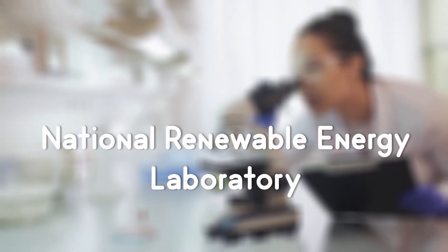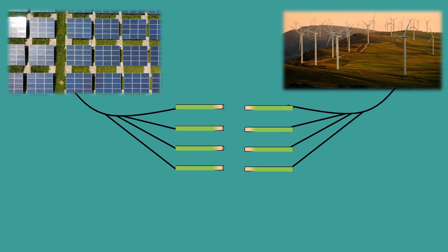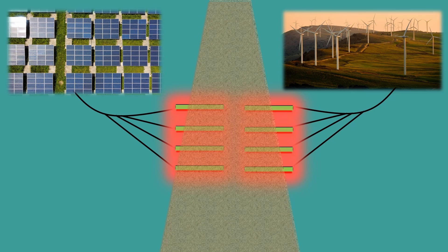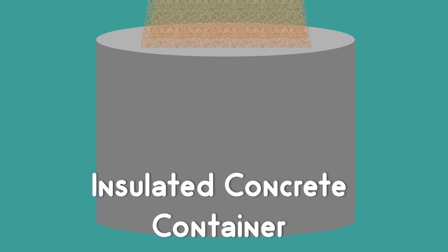Researchers at the National Renewable Energy Laboratory use this concept to store electricity. We know that some elements generate heat when current flows through them — those are referred to as electric resistive heating elements. If we power these elements with excess electricity produced by solar and wind, they generate enormous heat. When sand is fed through this element, the temperature of the sand increases. It can be heated to around 1200 degrees Celsius and stored in an insulated concrete container.